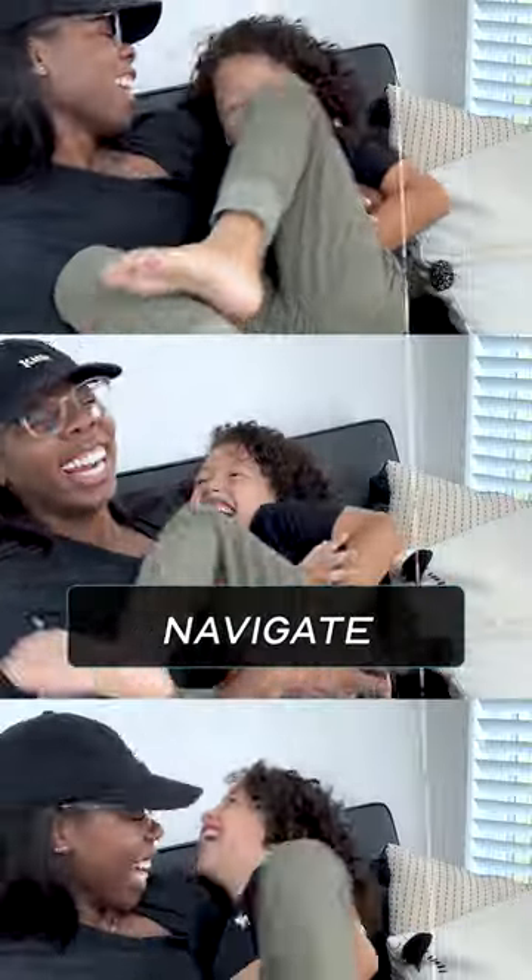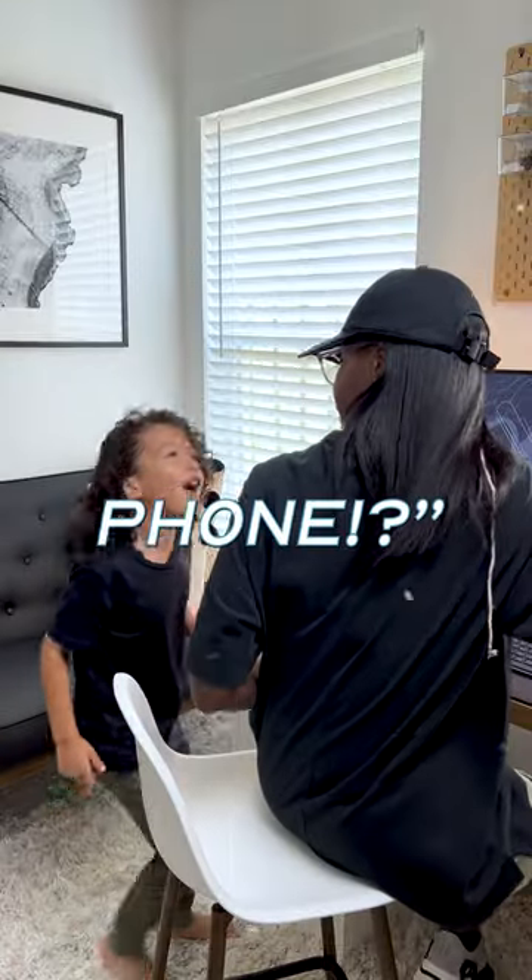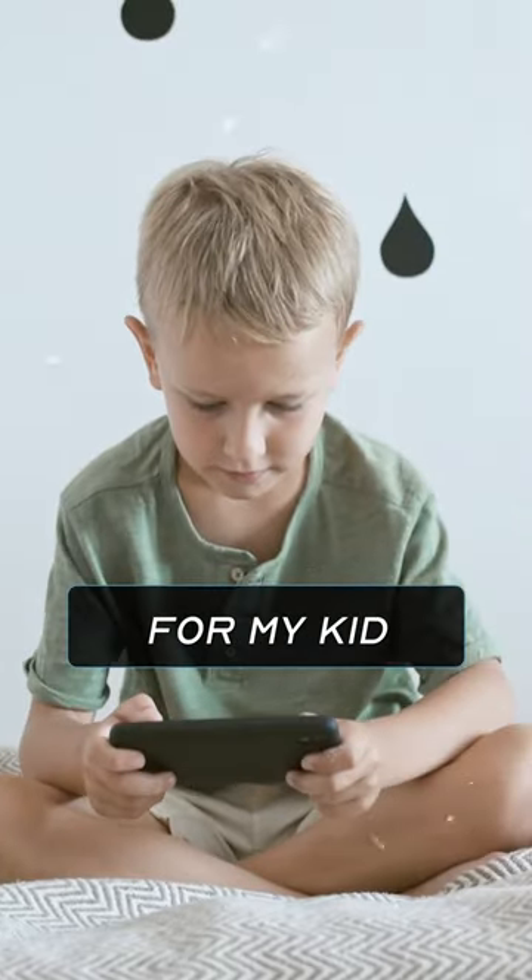As a parent with a little one, it's hard to navigate our technology-filled world these days. Questions like, can I find your phone? Or, is it too early for my kid to be attached to a phone? Honestly, the concerns are endless.